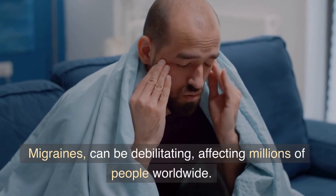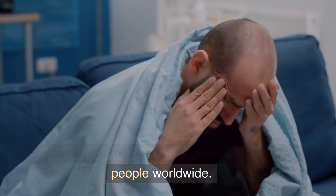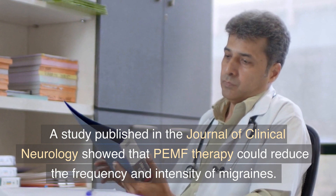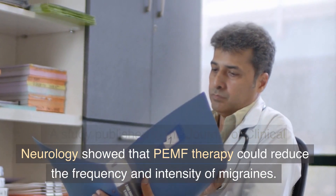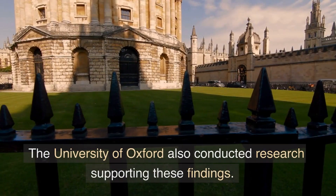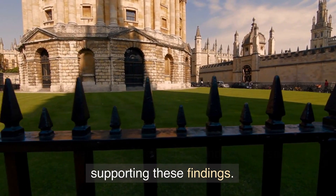Migraines can be debilitating, affecting millions of people worldwide. A study published in the Journal of Clinical Neurology showed that PEMF therapy could reduce the frequency and intensity of migraines. The University of Oxford also conducted research supporting these findings.